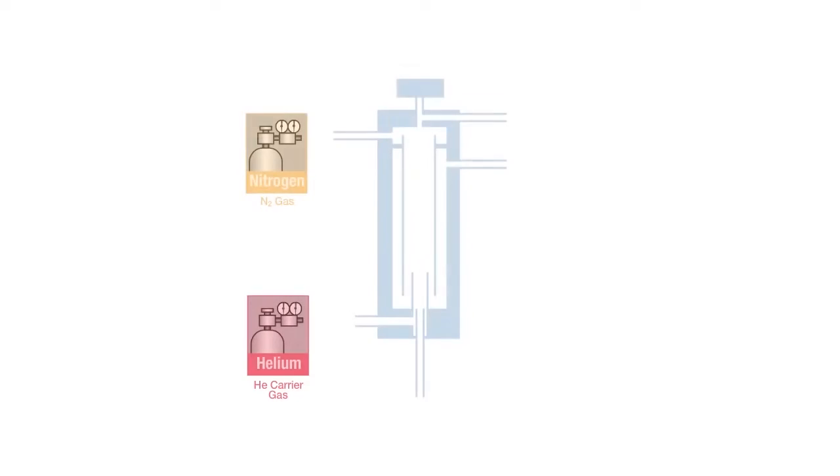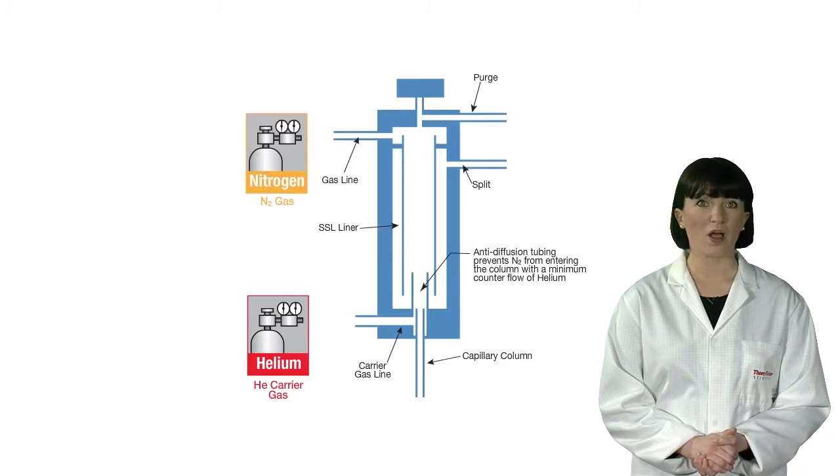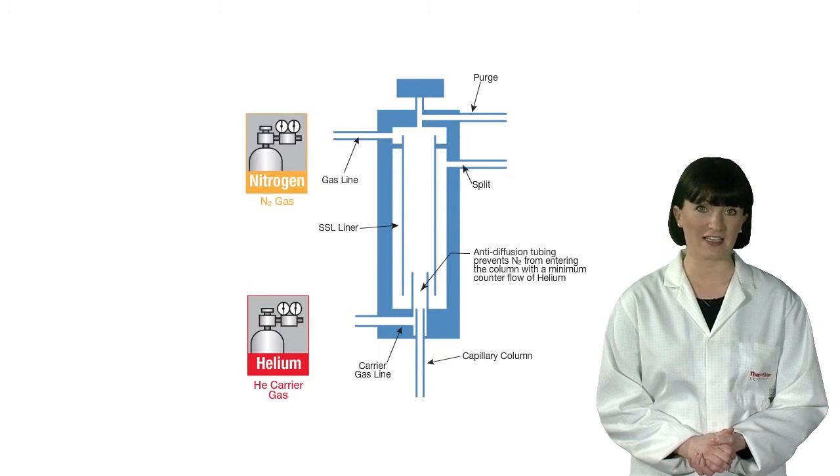The premise of the technology is simple. The use of helium is optimised by an innovative GC inlet, which is supplied with two gases. Nitrogen is used for septum purge and split flows, while helium is only used to feed the analytical column flow. This eliminates wastage of helium in a standard GC inlet.